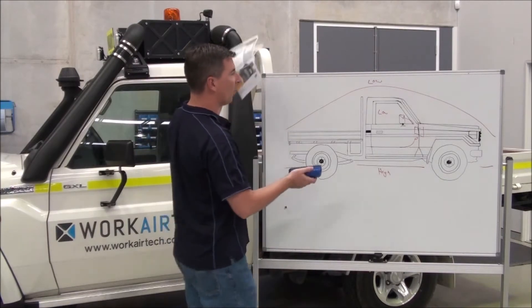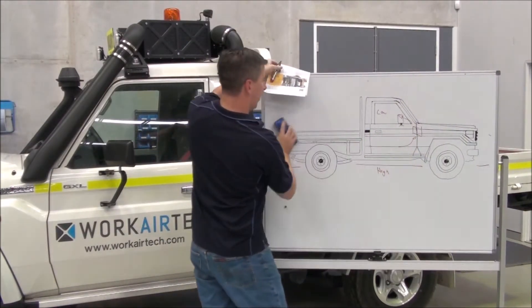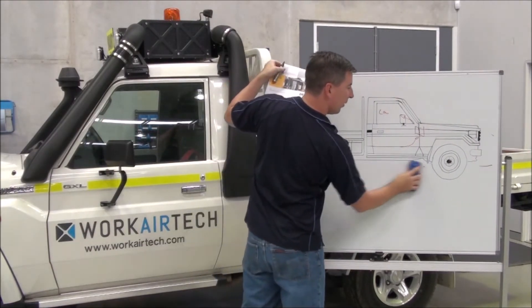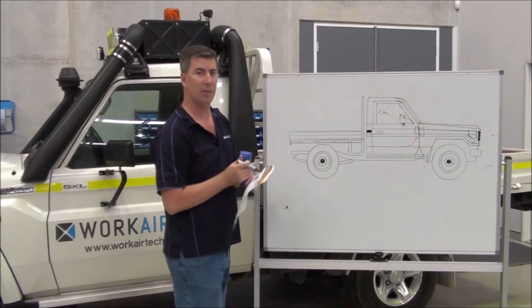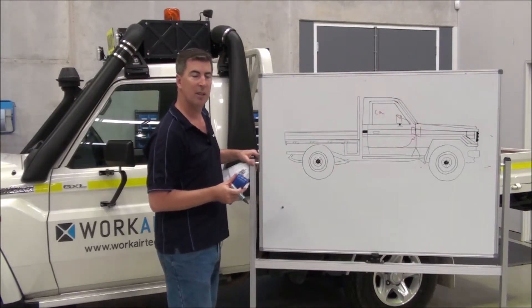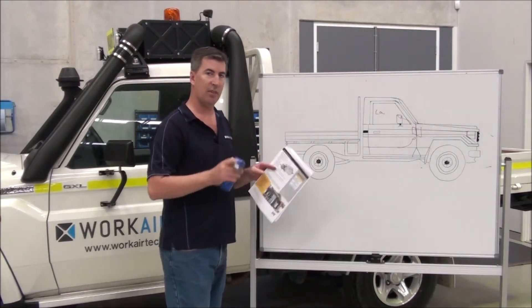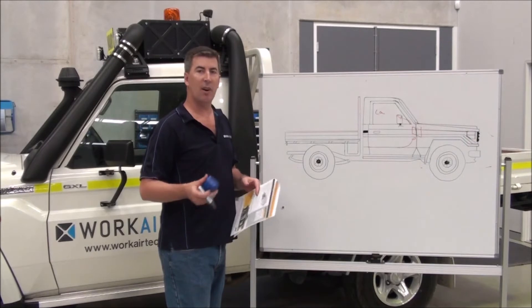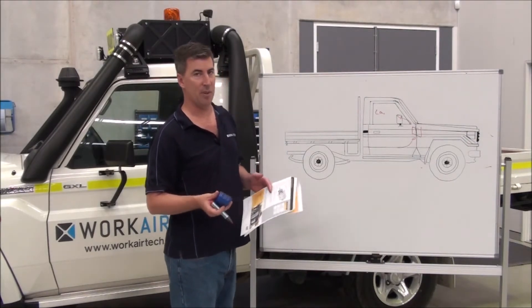So, how would we normally go about fixing this? Well, normally — whether it's a light vehicle or a heavy vehicle — the first thing we do is put a cab pressuriser on. This is where we hear a lot of people talking about HEPA filtration. That stands for High Efficiency Particulate Air, and it's a really high level of filtration — 0.3 micron at 99.97% efficiency.